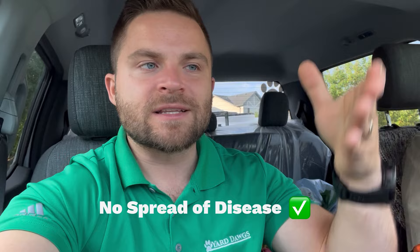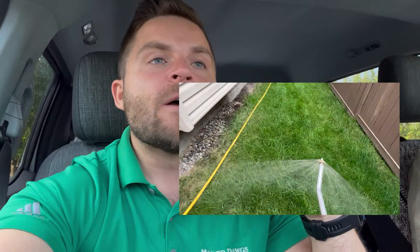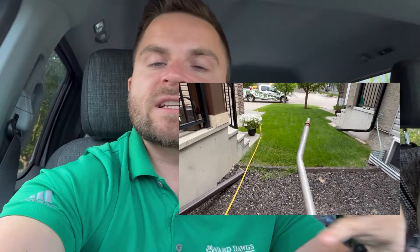The fourth and last reason why you should do a liquid aeration instead of mechanical aeration is because there is no risk of spreading disease. A mechanical aerator going from one lawn to the next could spread a problem from one lawn to the next — kind of like an STD. With liquid aeration, we just spray onto the lawn; there is no cross-contamination happening. It's a full application on a separate occasion, and there's not a machine going in from one problem potentially to the next.